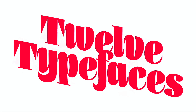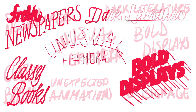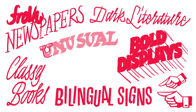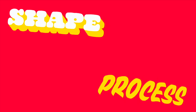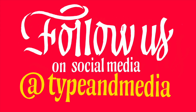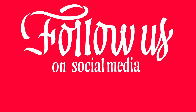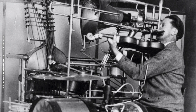Thank you for joining us. Thank you for letting us present during the Type Weekend Conference. We are happy to share with you our presentation.